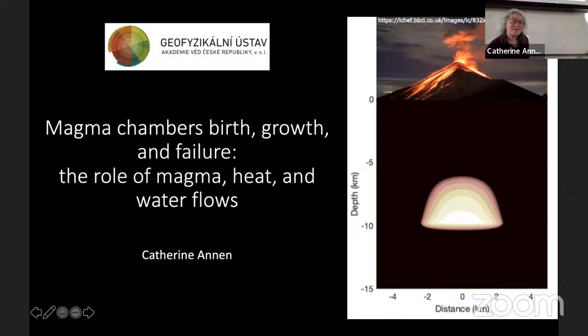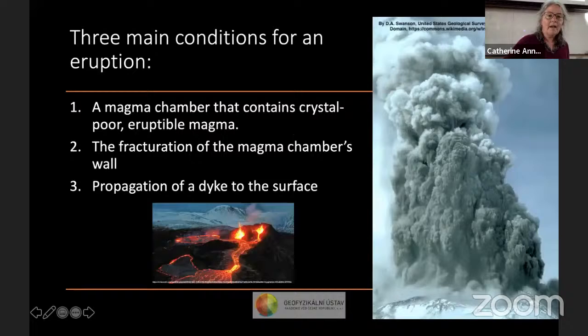Thank you very much for the invitation. Today I'm going to speak about magma chambers — how they are formed, how they fail, and how they might feed an eruption. I'll focus on magma chambers in the upper crust, not on deeper reservoirs, and mostly on silicic magma chambers, with a few incursions into the more mafic world. If we're interested in eruptions fed by shallow magma chambers, we first need a magma chamber that contains enough melt to feed the eruption.